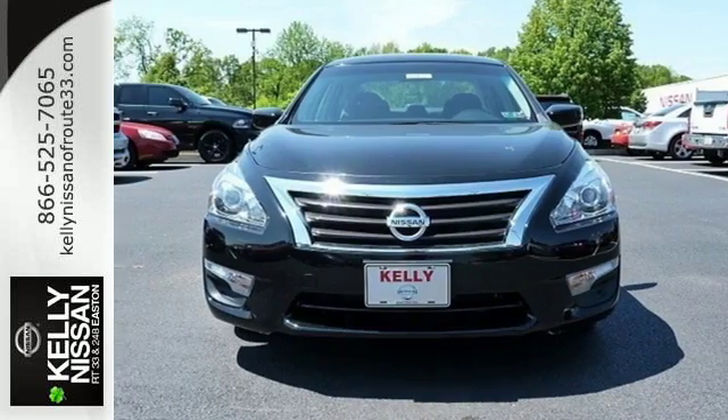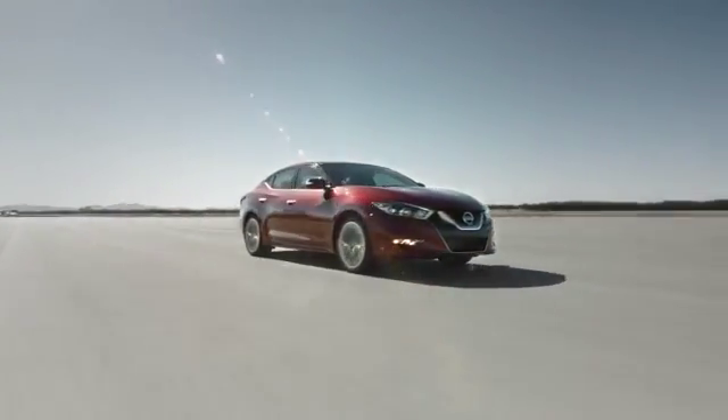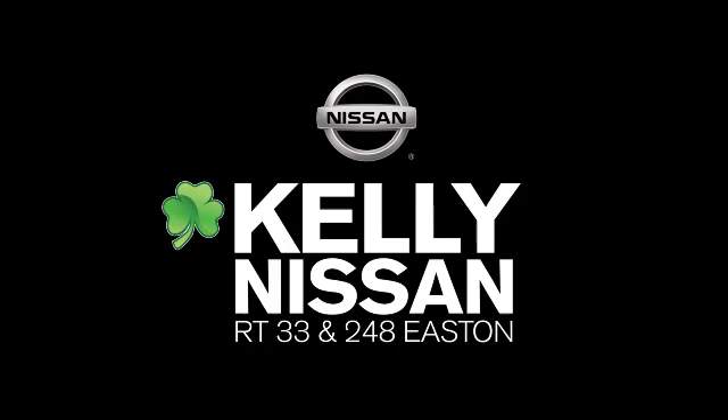Make this spacious Altima yours today. It's begging for you to come take a test drive. Kelly Nissan — visit us today on Route 248 and 33 in East End.